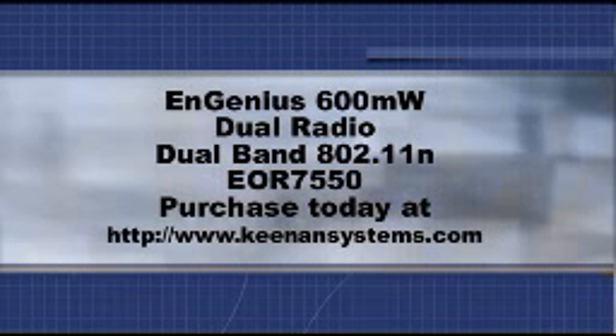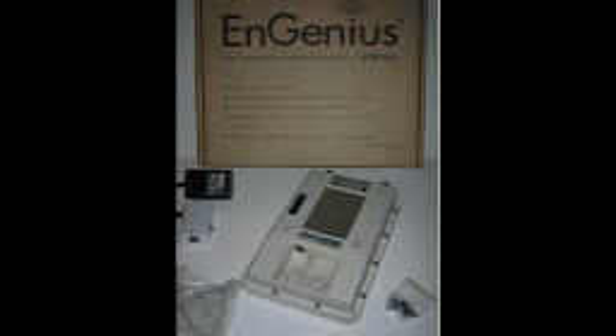The Ingenious EOR7550 is a dual radio, dual band, multi-mode access point, client bridge, and repeater.